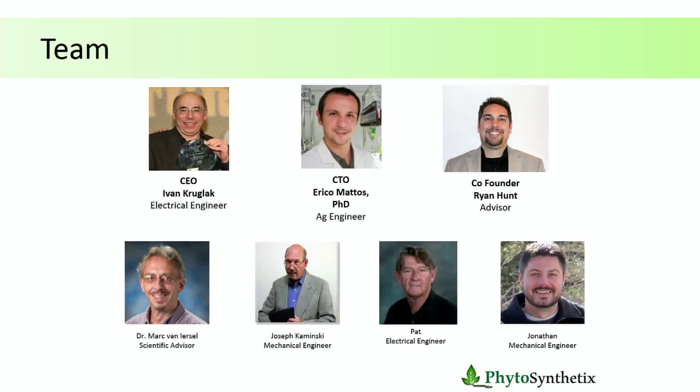Our team is composed of myself — I am the CTO of the company. The company started as a spin-off from my PhD dissertation at the University of Georgia. My co-founder Ryan Hunt was a lab mate when we were in school. And the CEO, Ivan Kruglak, is an electrical engineer who brings all the expertise to make the system work — all the electronics. I bring the plant science, he brings the electrical part, and he's also a successful entrepreneur who has launched several companies in the past.